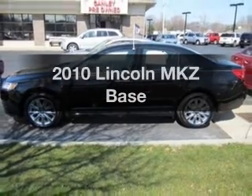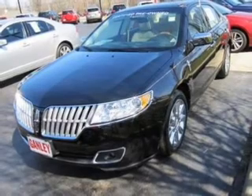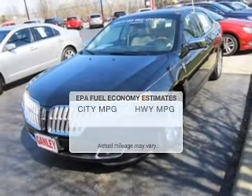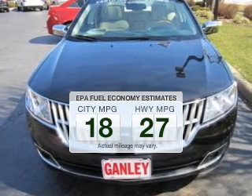Get noticed in this 2010 Lincoln MKZ. If you're looking for an automobile with great attributes, look no further. In the city or on the highway, you'll spend less time at the pump with this fuel-efficient vehicle.